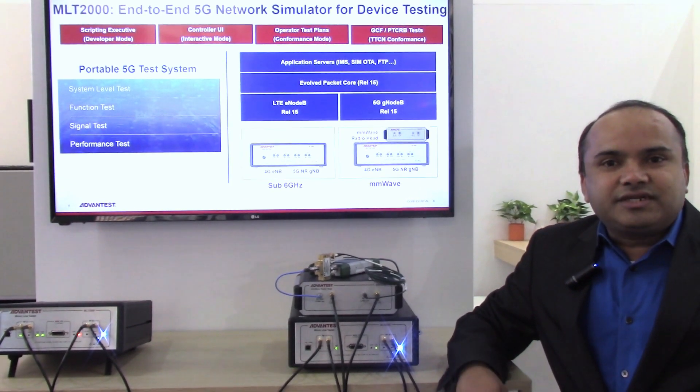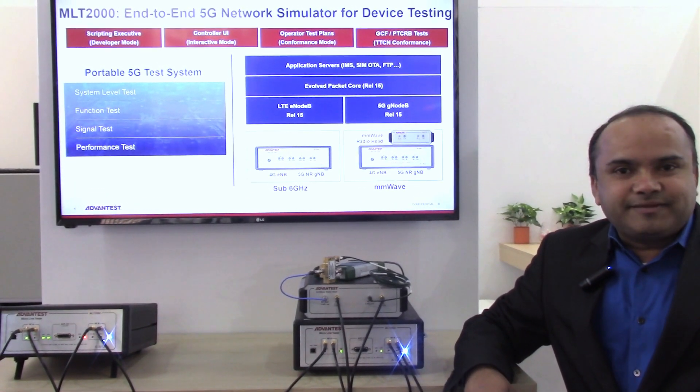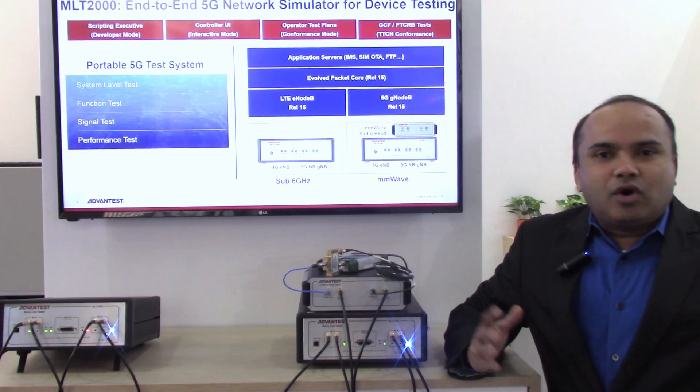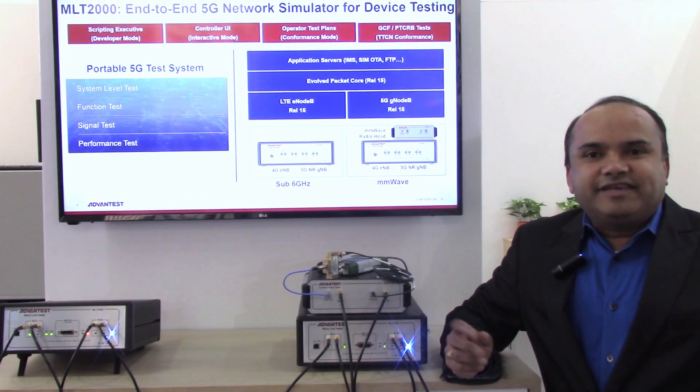A developer edition, where he or she can write their own test cases. And finally, conformance — a platform which could be used for operator test plans or GCF-based test plans.